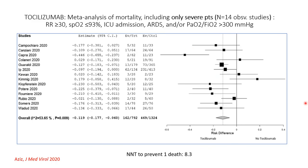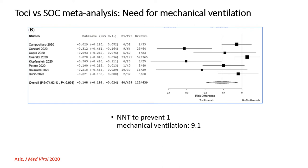In meta-analyses of tocilizumab use from observational trials, there was a benefit for mortality in individuals who received tocilizumab compared to standard of care, with a number needed to treat to prevent one death of about eight individuals. Similarly, the need for mechanical ventilation was reduced in these observational trials, which are of course subject to bias.